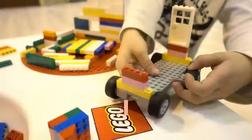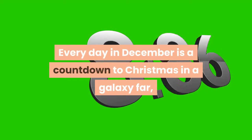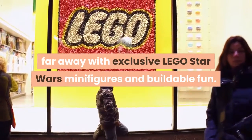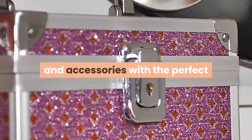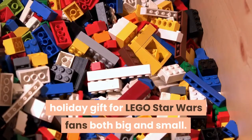May the Force be with you all season long with the LEGO Star Wars Advent Calendar. Every day in December is a countdown to Christmas in a galaxy far, far away with exclusive LEGO Star Wars minifigures and buildable fun. Build 24 gifts, including iconic starships, minifigures, and accessories — the perfect holiday gift for LEGO Star Wars fans both big and small.